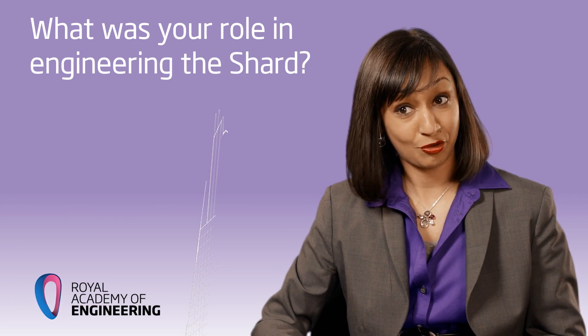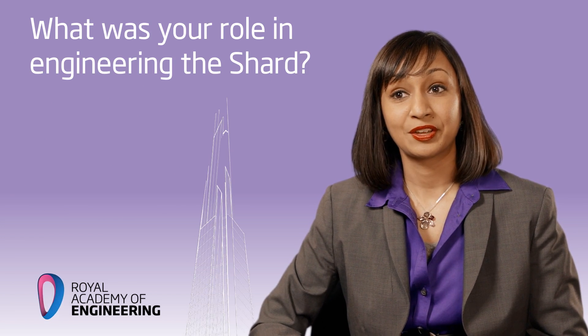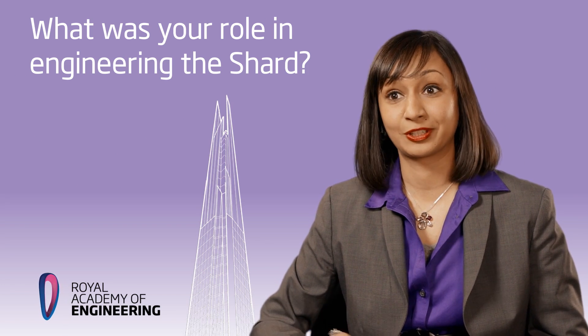I designed the foundations — so there's no pressure there, obviously. And I also designed the spire, which is the very top of the building, which is where the viewing gallery is. So if you ever get an opportunity to go up to the top and have a look at the views, make sure you also look at the structure up there, because that's what I've been working on.